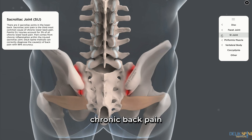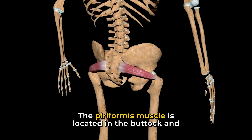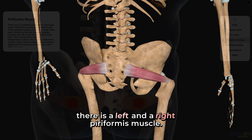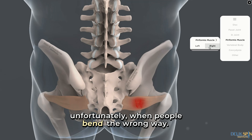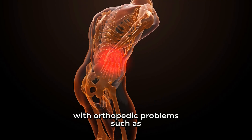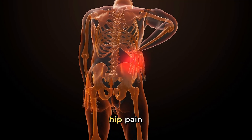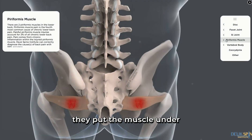The fourth most common cause of chronic back pain is a piriformis muscle injury. The piriformis muscle is located in the buttock, and there is a left and a right piriformis muscle. The muscle gets torn when people bend the wrong way. This usually occurs in patients with orthopedic problems such as hip pain, knee pain, or back pain — by bending improperly they put the muscle under too much stress and tear it.